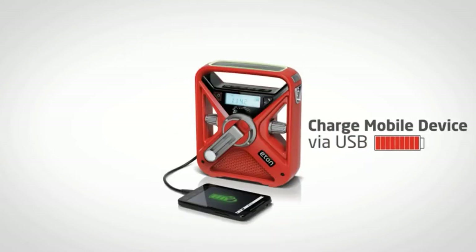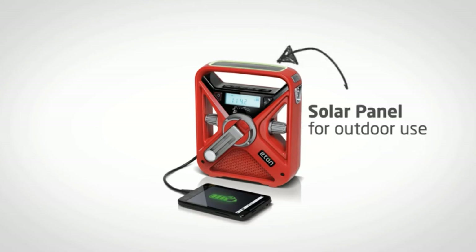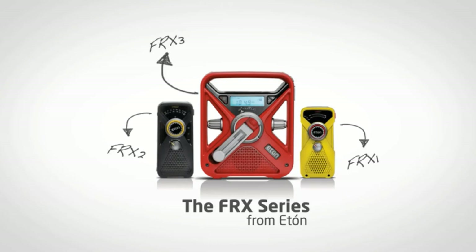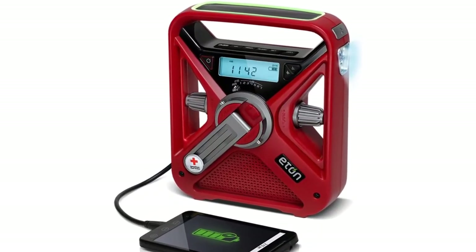AM, FM, and the preset weather band all sound great. You also have two headphone jacks in the back. The manual that comes with it is very helpful. It just seems like someone really tried with this one.